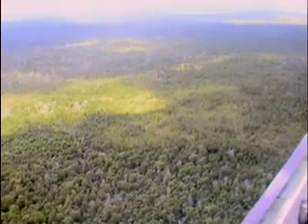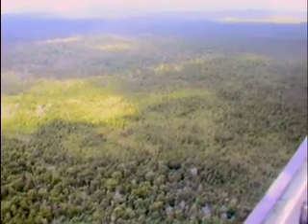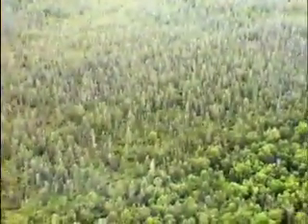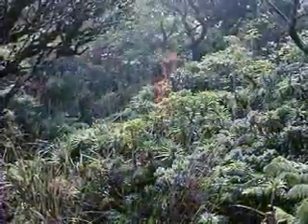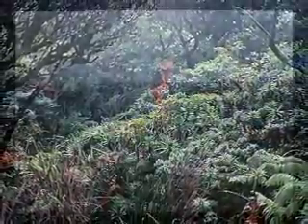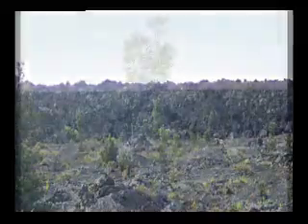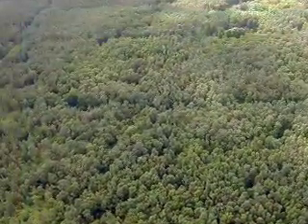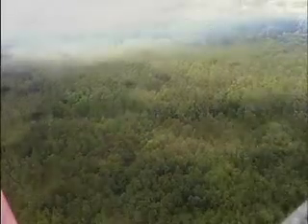Hawaiian native forests evolved over millions of years to become one of the most remarkable natural environments on earth. Magnificent lowland wet forests are found on the eastern part of the Big Island of Hawaii, growing on both a'a and pāhoihoi lava flows. Some of these forests are 3,000 years old.